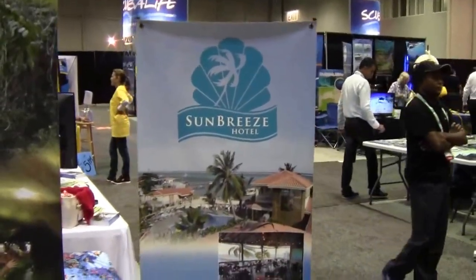Mike Hughes with Sunbreeze Hotel. Lorena, you're going to tell us a little bit about the Sunbreeze? Yes, the Sunbreeze Hotel is located on Ambergris Caye. We're actually here representing the Sunbreeze Hotel, the Sunbreeze Suites, and the Belize Dive Connection, which is the dive operation in charge of all the scuba diving done on the island.